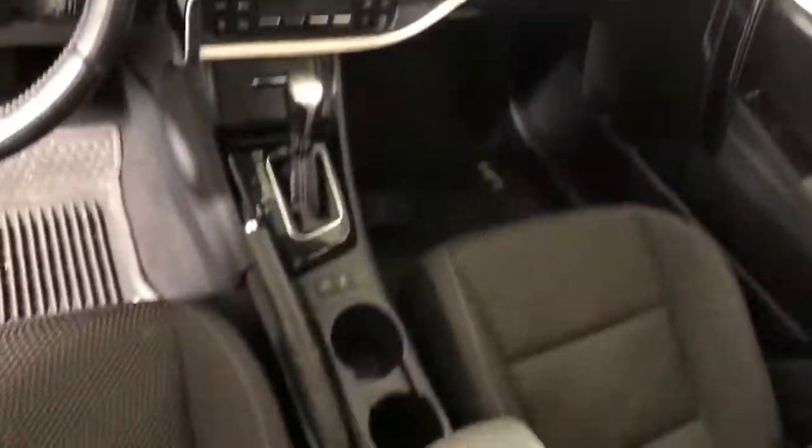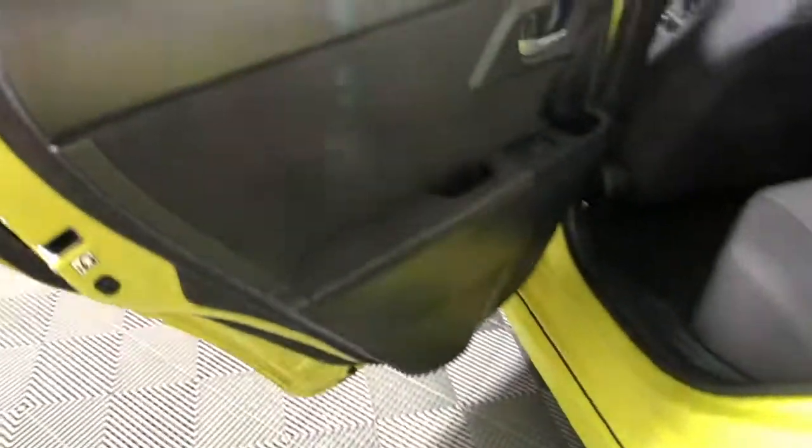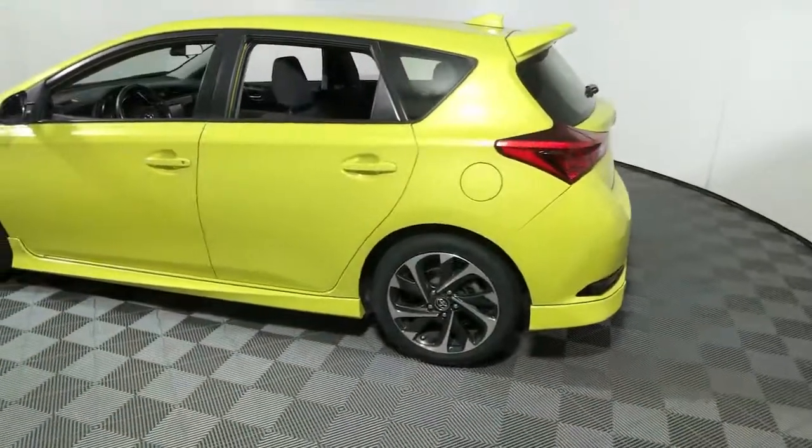Make the commute comfortable and efficient in this modern-minded Corolla IM. Smartly stylish and designed to maximize convenience and practicality, this well-appointed compact offers everything you need and nothing you don't.